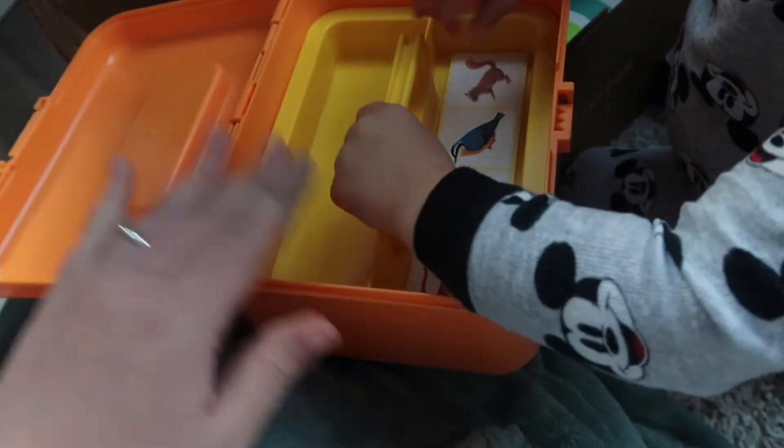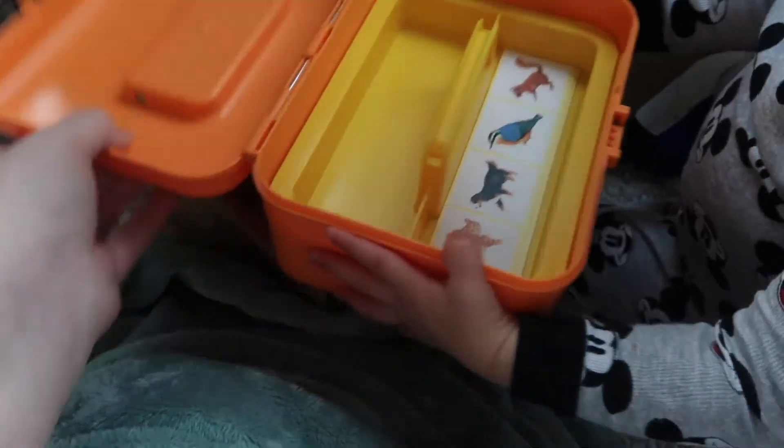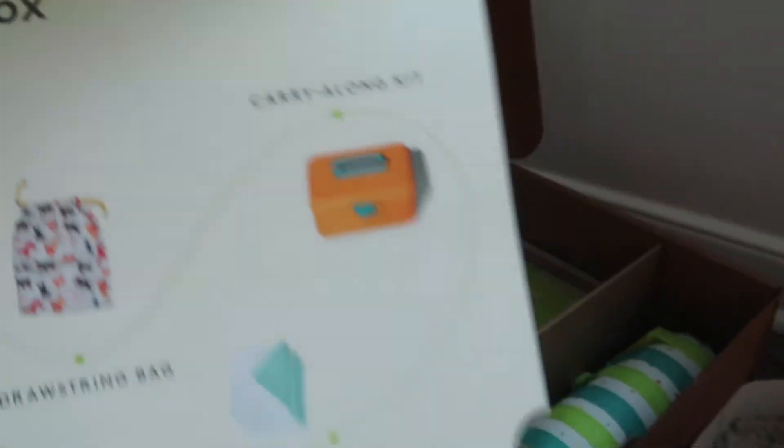This is the carry-along kit. It's just a cute little box that they send so that you can take some of the toys with you, which I think is really cool. This is really nice quality — it's actually a lot bigger than I thought given the picture. I thought it was going to be really small. There are stickers in here and then a bottom section with some cards.